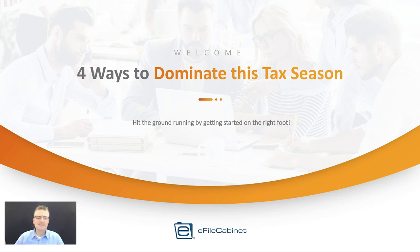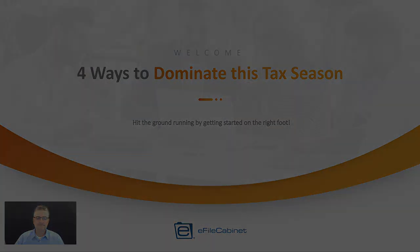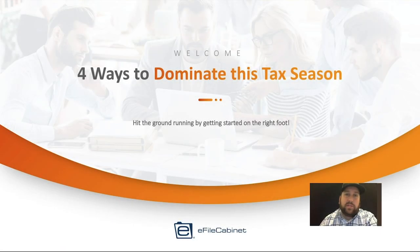Jim Harvey, one of our seasoned account managers, will introduce you to four amazing ways you can use eFile Cabinet to really dominate this tax season. My name is Jim and I'll be taking you through this webinar. I'm one of our account managers here at eFile Cabinet, and for the last several years I have helped onboard a large number of our accounting clients, just like yourself. What we're going to share with you today are some ways you can use our software to help streamline things for this upcoming tax season.